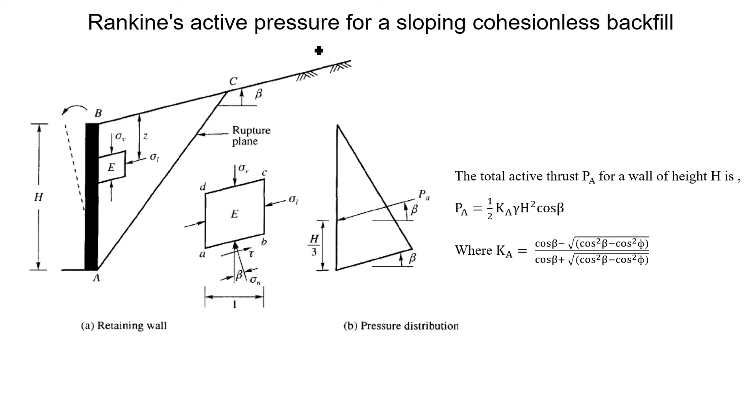For Rankine's active pressure with a sloping cohesionless backfill, as shown in the picture, the total net active earth pressure acts on the retaining wall at a distance h/3 from the base and at an angle beta with the horizontal. The total active thrust PA equals one-half times Ka times gamma times h-squared times cos beta, where Ka is the active earth pressure coefficient for this condition of inclined cohesionless backfill.